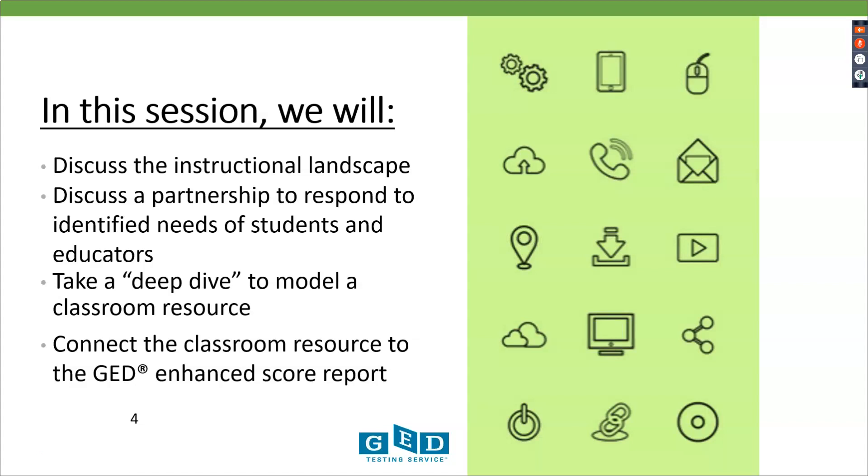In this session today we're going to look at several things. We're going to discuss the instructional landscape, talk about a partnership and how that partnership has responded to some of the identified needs of students and educators. We're also going to take a deep dive to model a specific classroom resource and then tie it all together with how that resource connects back to the GED enhanced score report.